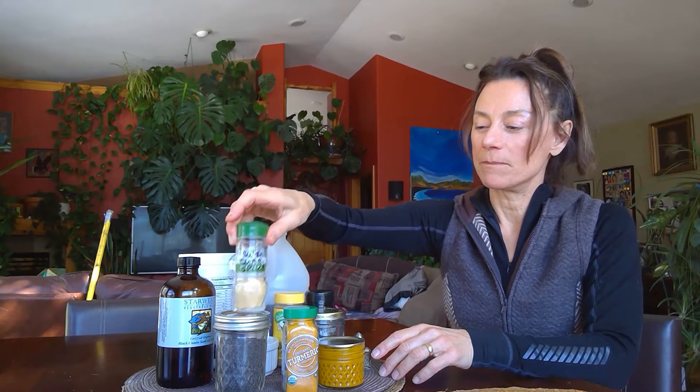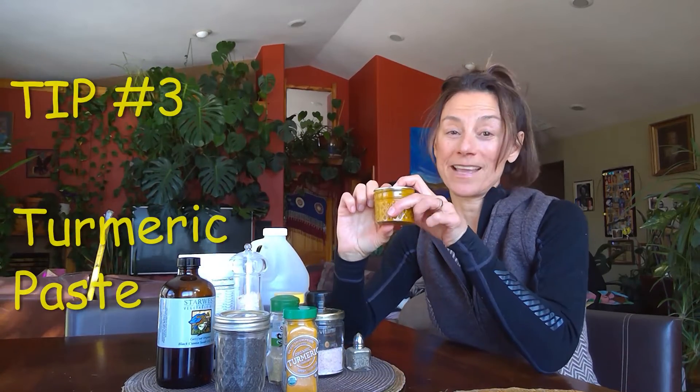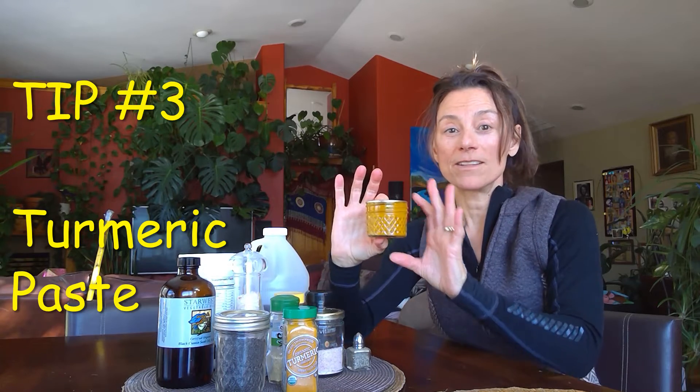For turmeric, I do have a spice blend I've made with black cumin and turmeric that goes really well. But if you want to get your therapeutic dose, you can get the oil, though my favorite way is to make a turmeric paste. This paste is so good — you could just eat it with a spoon. It's made with coconut oil, honey, maple syrup, a little cinnamon, a little ginger, and of course a lot of turmeric powder.